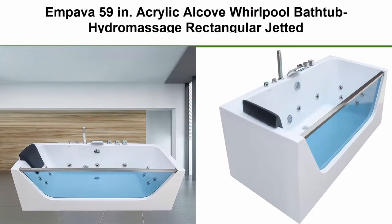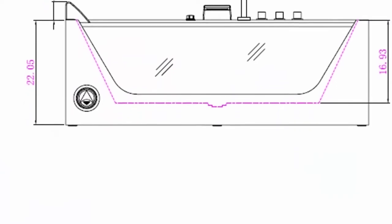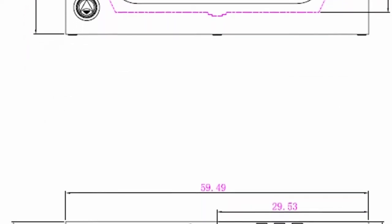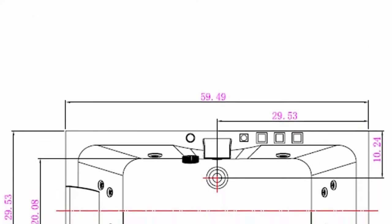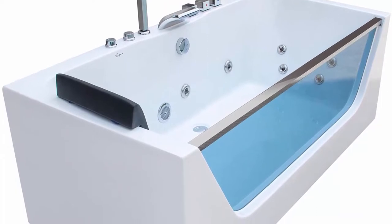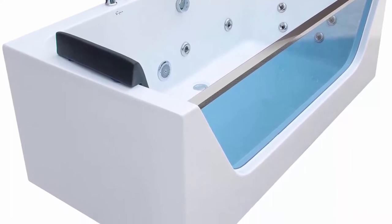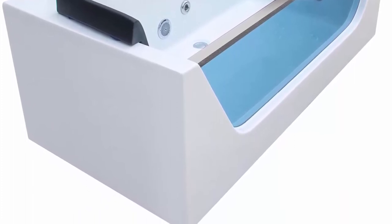Top 3: Impava 59 inches Acrylic Alcove Whirlpool Bathtub, hydromassage rectangular jetted soaking tub with center drain waterfall faucet, 59 inch, white. Specifications: outer dimensions 59.49 inches L x 29.53 inches W x 22.05 inches H, 42 gallons water capacity, UL certified motor with pre-installed US standard 120V GFCI power cord. With a 3-year limited manufacturer warranty, Impava's US-based product support team is happy to assist with any sales or product oriented queries.